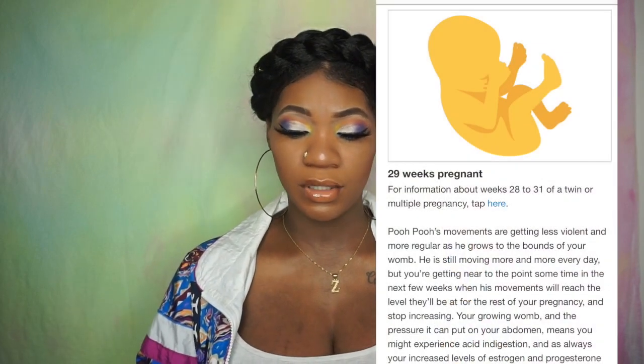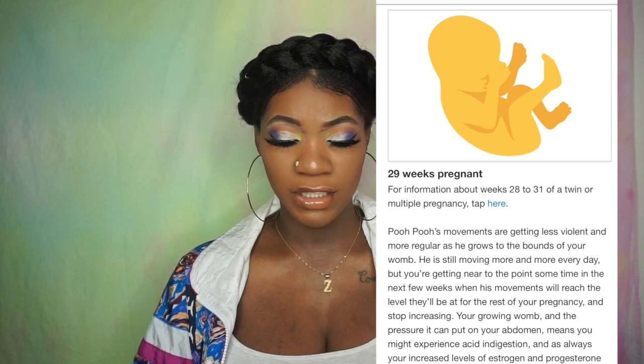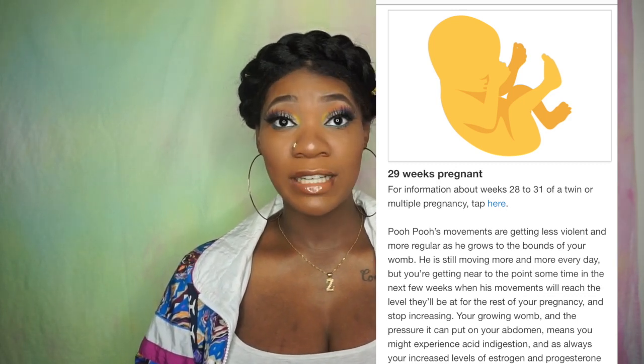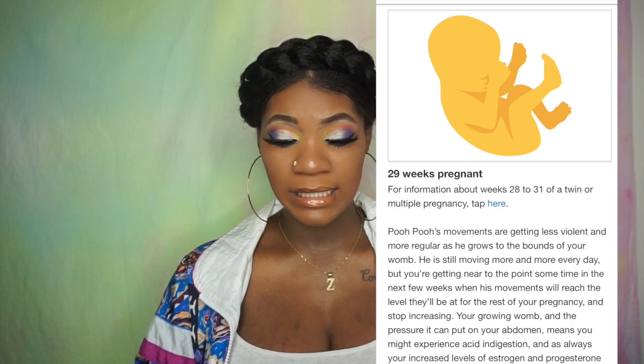At 29 weeks, movements are getting less violent and more regular as he grows. He's still moving more every day. Your growing womb and pressure on your abdomen means you might experience acid indigestion, and estrogen and progesterone aren't helping — you might still experience constipation, so try to eat plenty of fiber. He's the size of a pineapple, pretty close to his full birth height, still weighing almost three pounds. His muscles and lungs continue to mature and he still has plenty of weight to gain, so keep up a healthy diet of protein, vitamin C, folate, and iron.